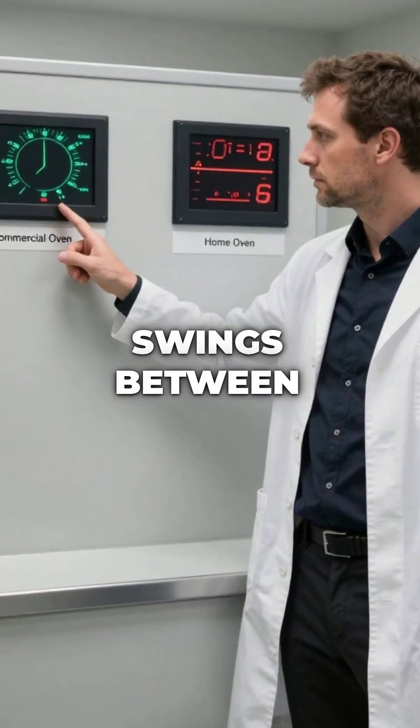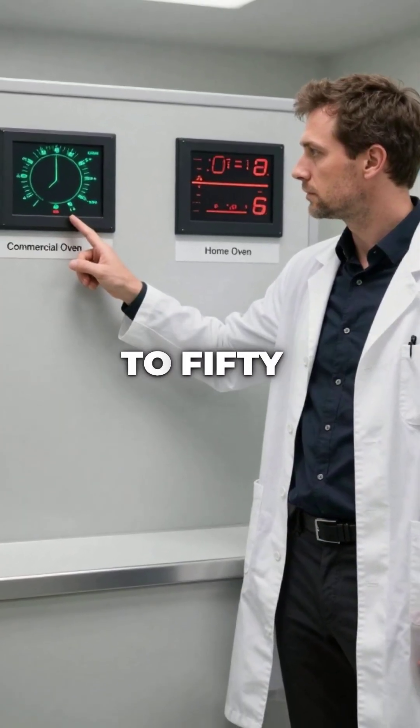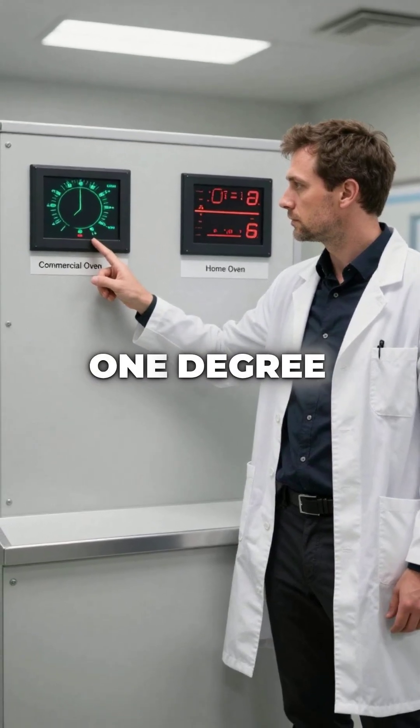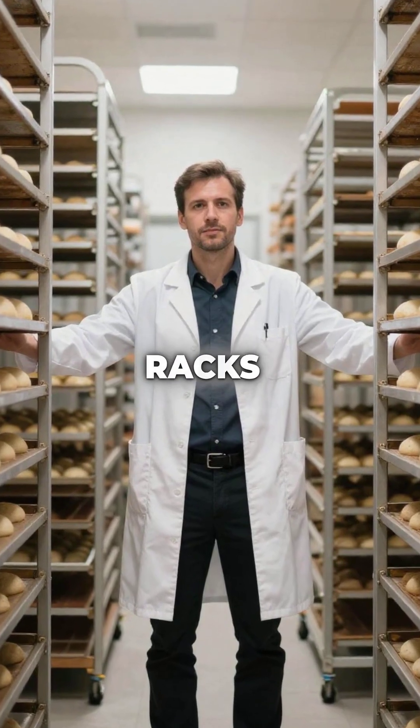While your home oven swings between temperatures by 25 to 50 degrees, commercial ovens stay accurate within just one degree across multiple racks simultaneously.